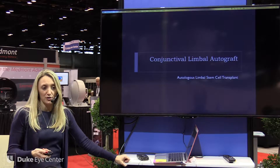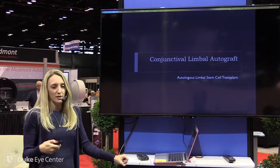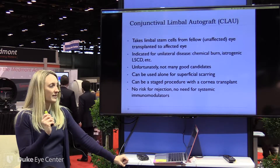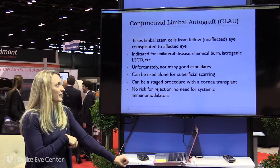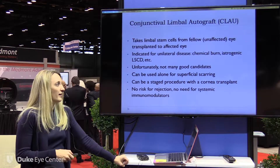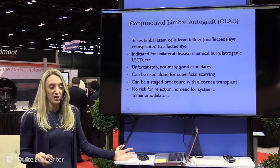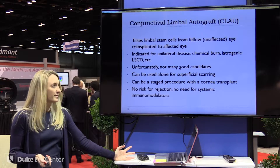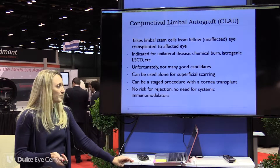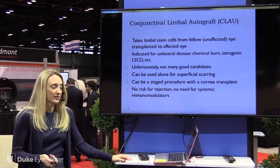Moving on to other surgical options, there's conjunctival limbal autograft — basically an autologous transplant where you're taking cells from their good eye, their unaffected eye, and transplanting it to the affected eye. This is only indicated in unilateral disease, and they can't have any contraindications in their other eye. Unfortunately, this isn't many patients since a lot of these are bilateral diseases. The benefit is obviously no rejection — it's their tissue and they don't need immunosuppressive medicines.